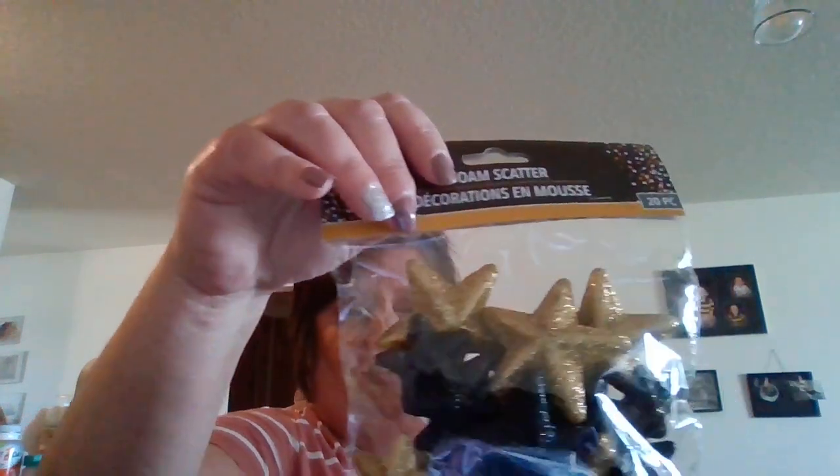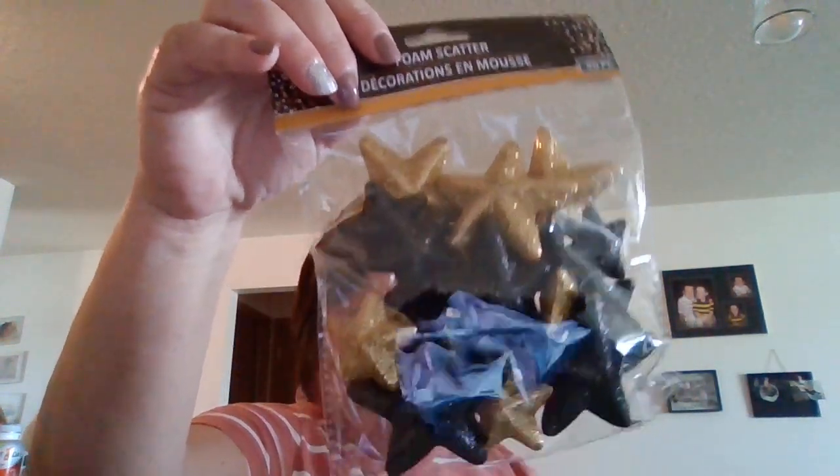I did a graduation haul the other day on things I got at the Dollar Tree for Tyler's graduation party coming up. And I knew I got more — and I did find them. These little table decorations — I think I got four in here. And then I found more of these black and gold stars to toss on the table. So I wanted to share that.